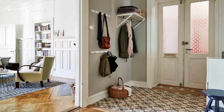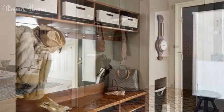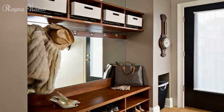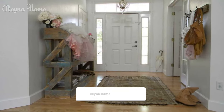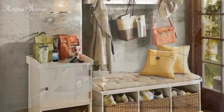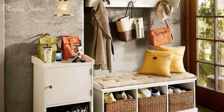Inviting first impressions, unveiling innovative entryway ideas. The entryway of your home serves as the first glimpse into your living space, setting the tone for the entire interior. An inviting and well-designed entryway not only welcomes guests with warmth, but also provides a functional transition between the outside world and your personal sanctuary. From organizing clutter to showcasing your style, the world of entryway ideas offers a myriad of possibilities to create an area that is both aesthetically pleasing and practical.